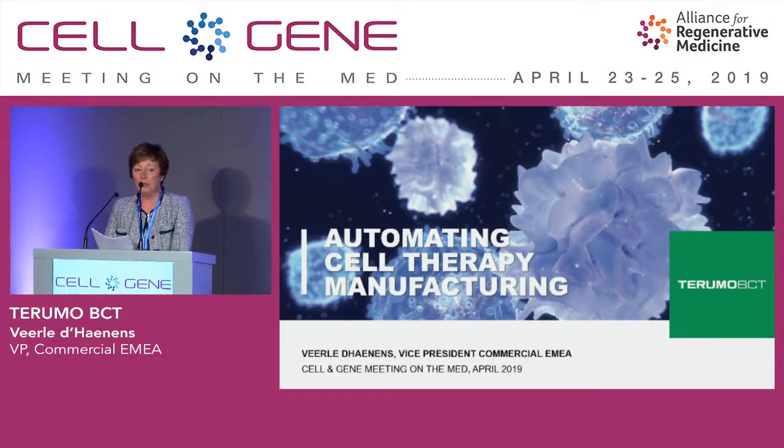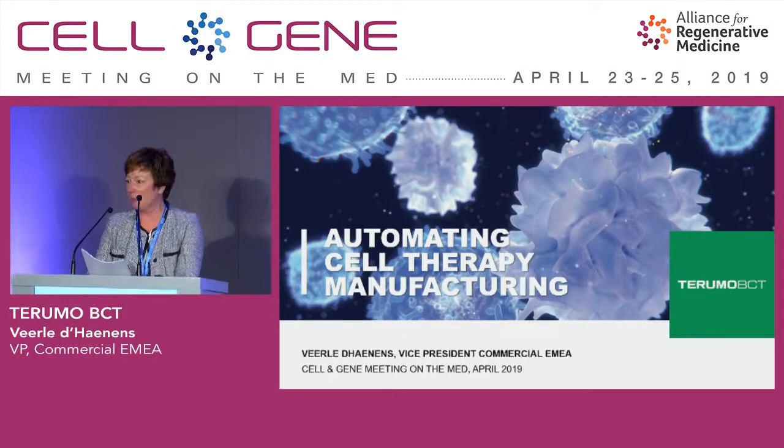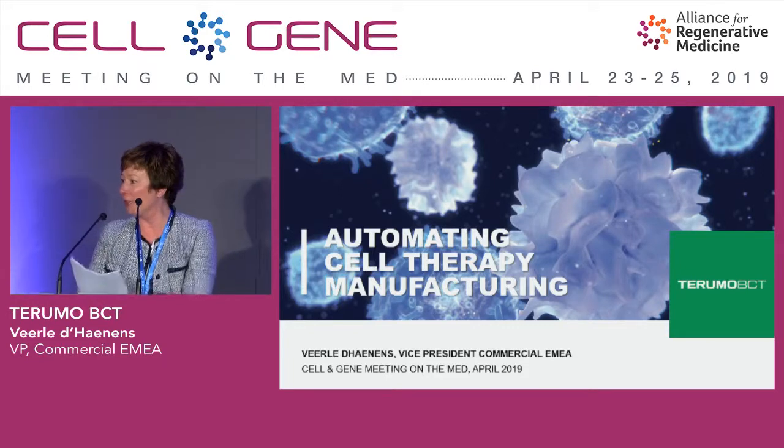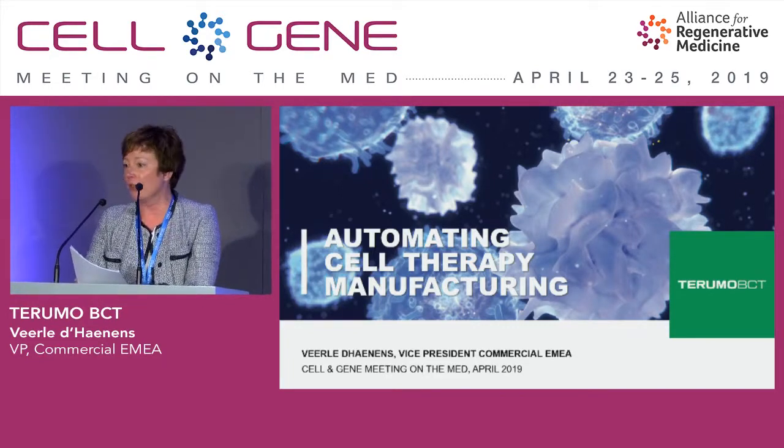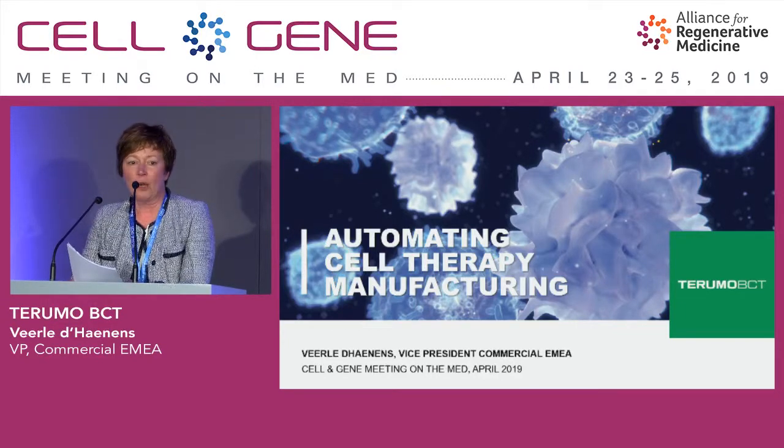I have the pleasure to talk to you — cell developers, cell therapy developers, manufacturers — about how we can help you advancing your cell therapies, and this through automation of your manufacturing processes.